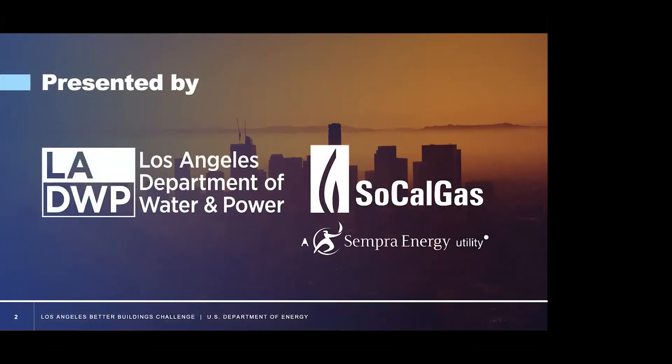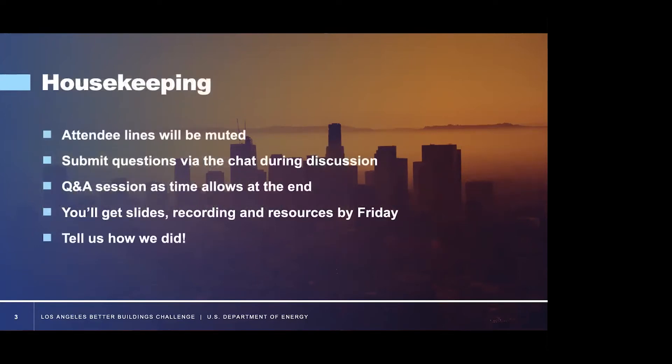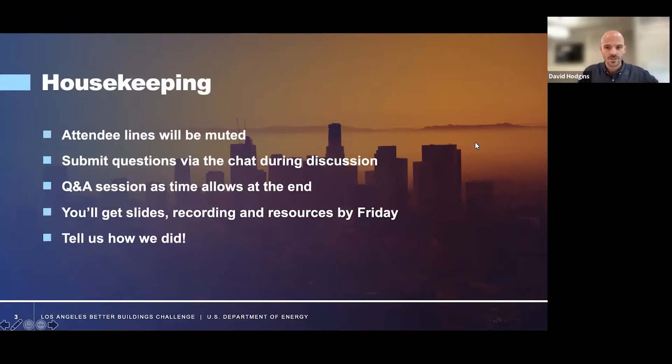As always, I want to thank our sponsors: LA Department of Water and Power, DWP, and SoCal Gas for your continued support of our program and the educational content. Attendee lines will be muted. We will be recording the webinar.